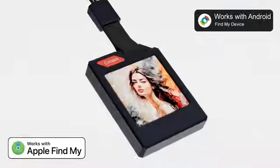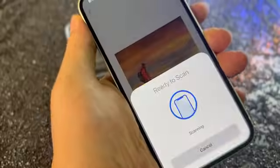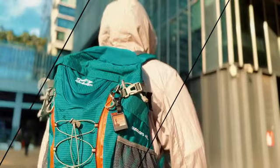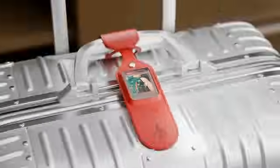We have created the most powerful tracker ever made. Surprisingly, it also features a color ink display. You can upload your favorite standby images. The ink display doesn't use any power, so it can keep tracking for a full 10 months.